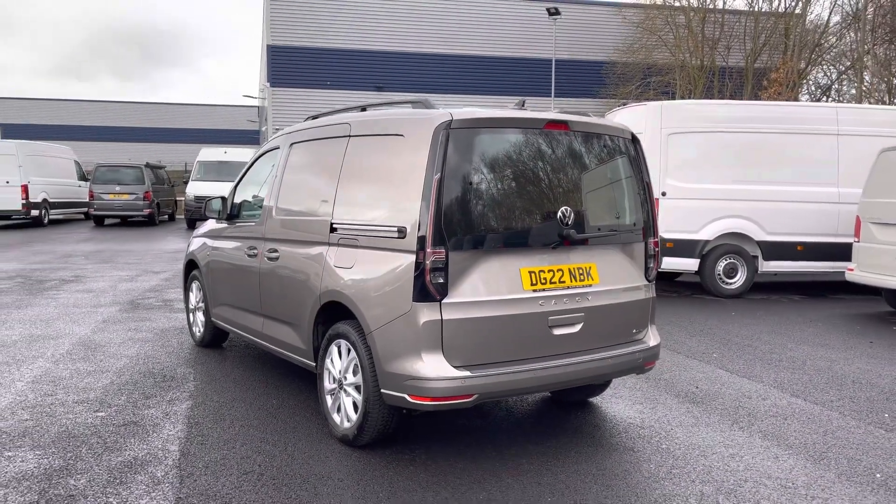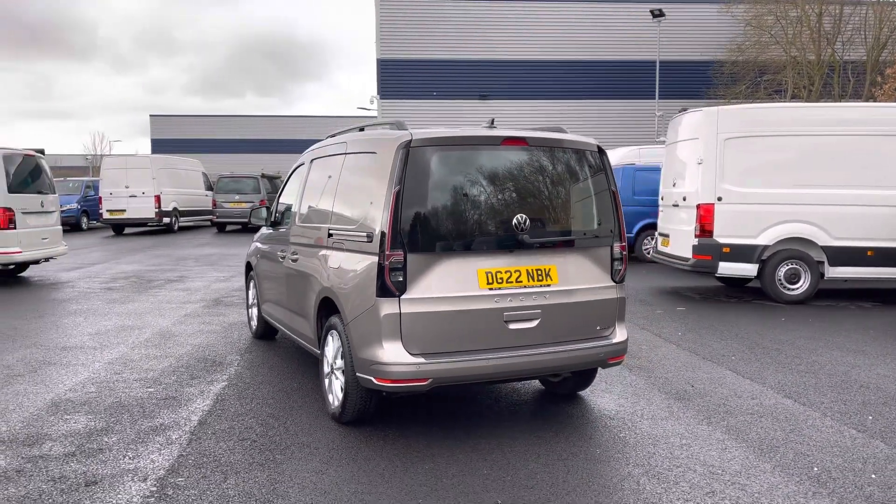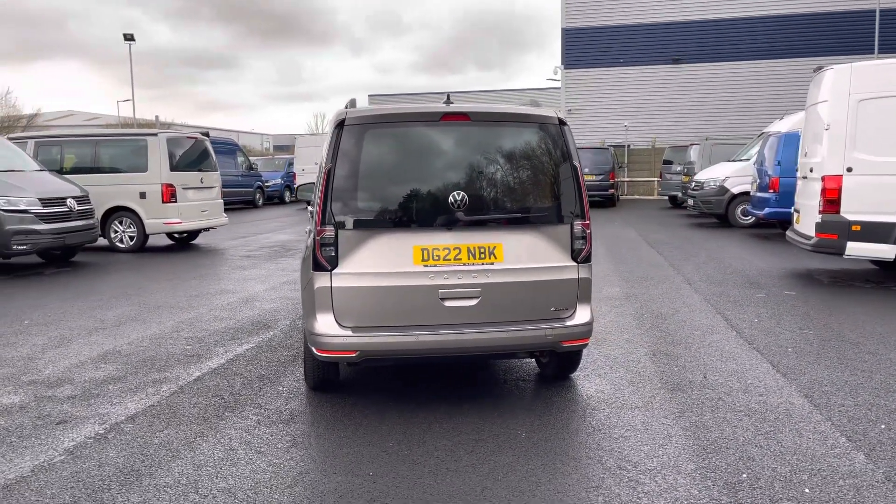This vehicle comes having done 4,220 miles, boasting a 2.0-litre diesel engine with a 122 PS power output.